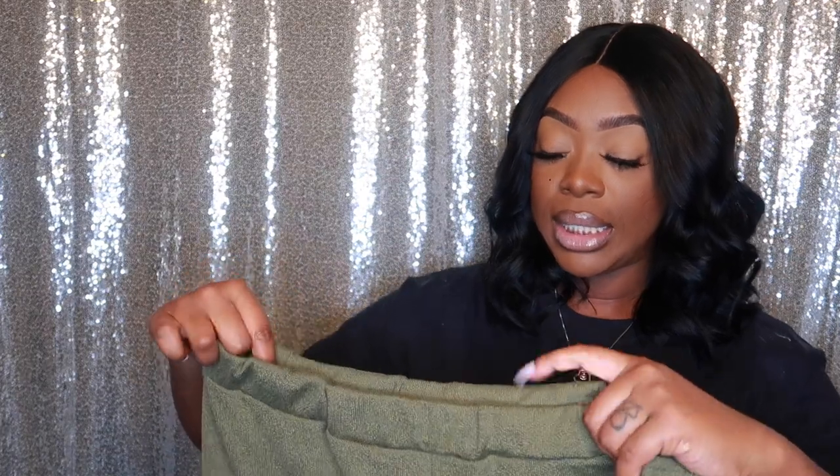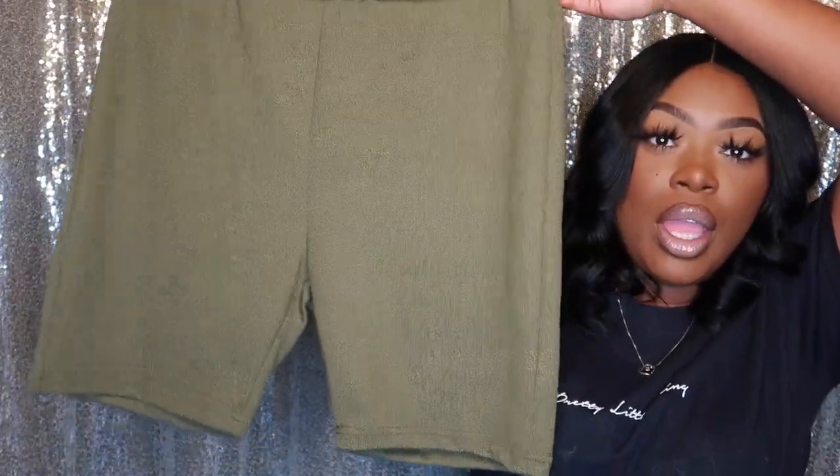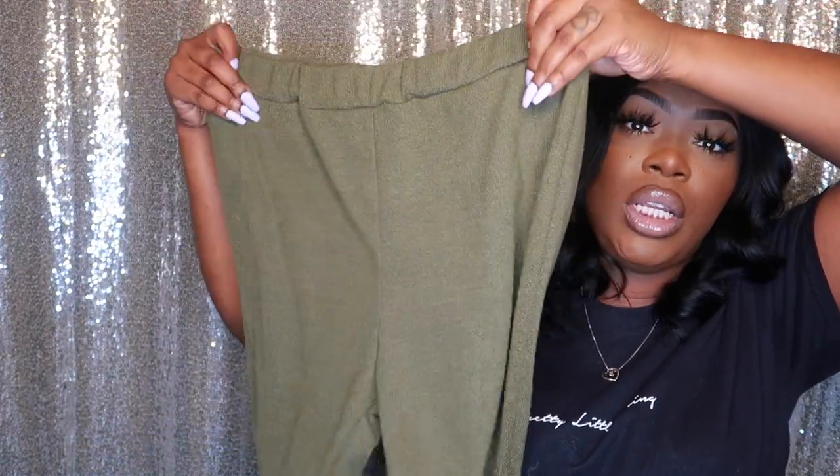This set comes with biker shorts — olive green, really stretchy. That's the complete set.